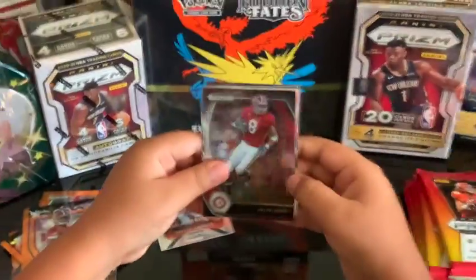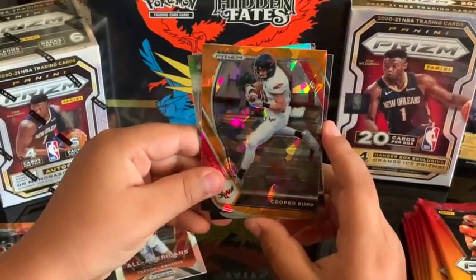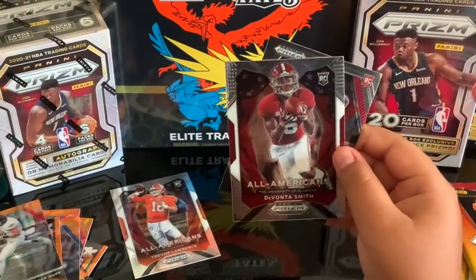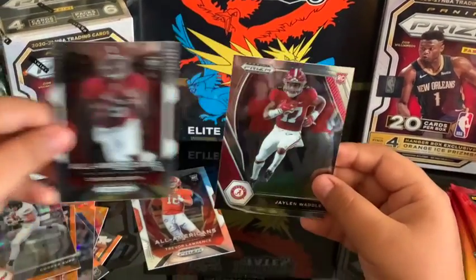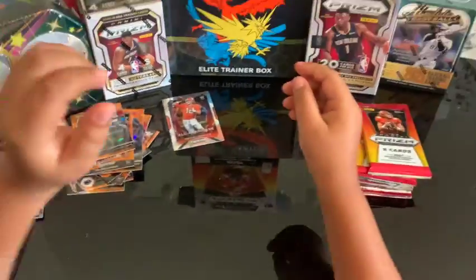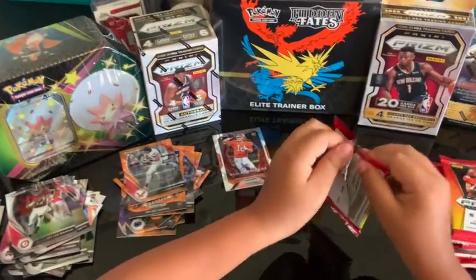Okay, Julio Jones. Cooper Kupp — he's a LA Ram. DeVonta Smith — Alabama! Smith again — Alabama! And another Alabama — Jaylen Waddle. Right? Yep — could be a Pokémon name, man! Pack number seven — this is going by quick.